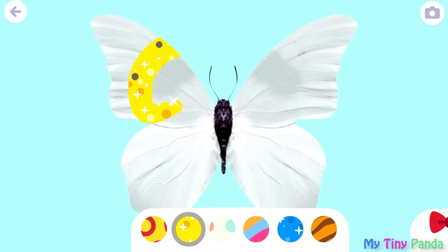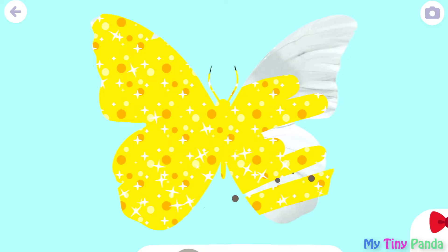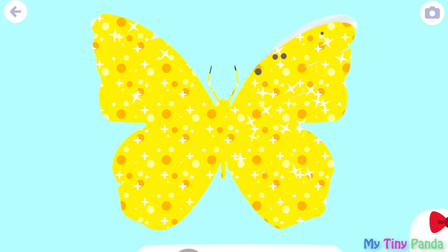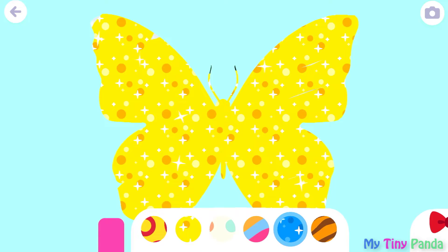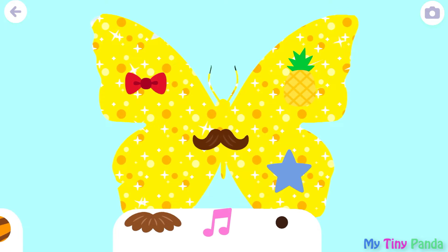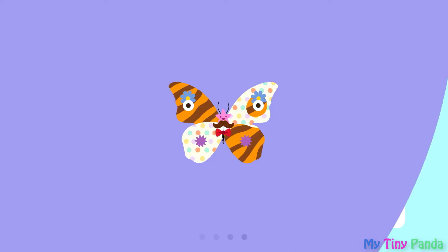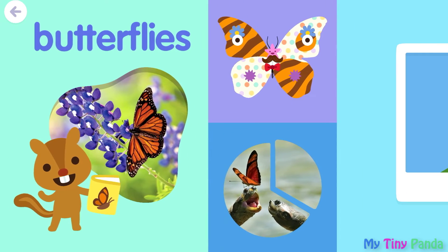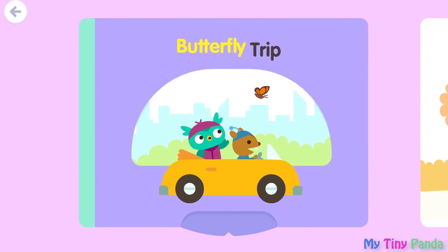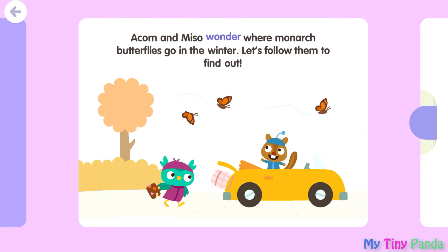Bye! Butterfly trip! Acorn and Miso wonder where monarch butterflies go in the winter. Let's follow them to find out.